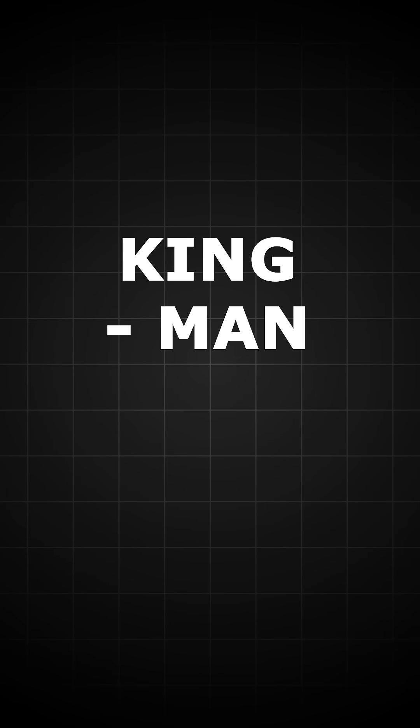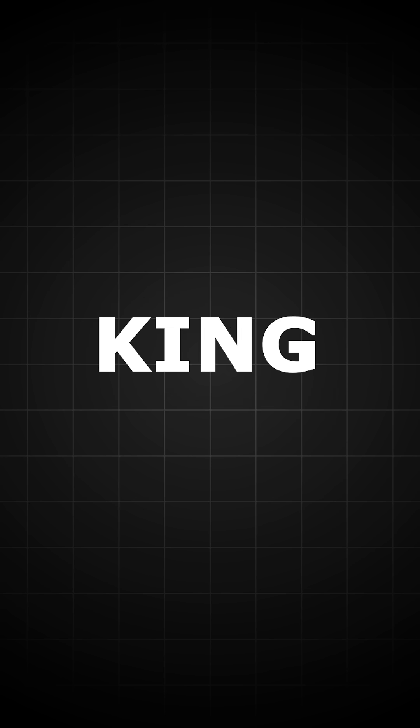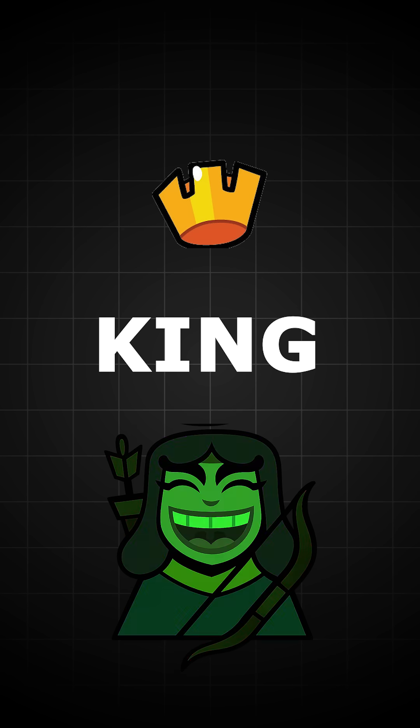Here's a classic example: king minus man plus woman equals queen. Essentially, the word king contains two concepts — royalty and man. Subtracting man removes the male aspect of king, and adding woman injects the female aspect.